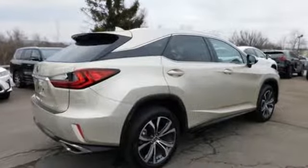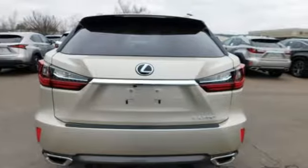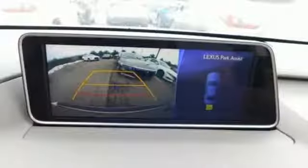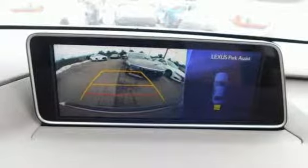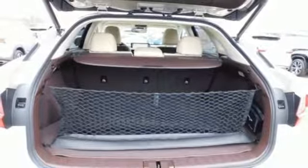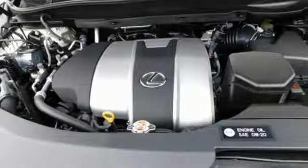V6 engine, gas pressurized shocks, streaming audio, doors and push button start proximity key, dual zone climate control, autonomous cruise control, external memory control, smartphone wireless charging, power tilting steering column, auto dimming rear view mirror, and power tilt down heated mirrors.